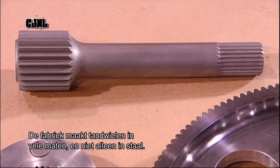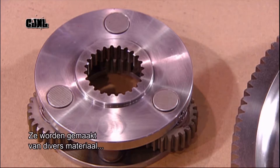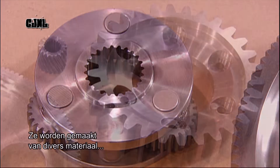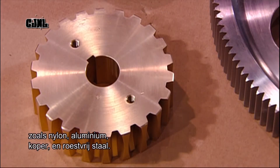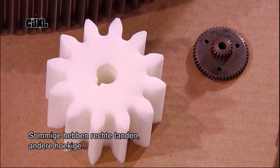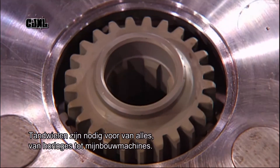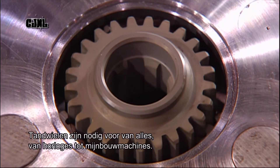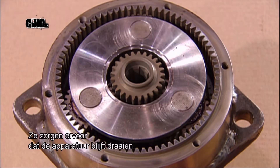This factory manufactures gears in various sizes, and not only in steel. Gears are made in many different materials, such as nylon, aluminium, brass, and stainless steel. Some gears have straight teeth, others have angled teeth, which makes less noise when turning. Gears are an essential component in everything from watches to heavy mining equipment, keeping machinery going at every turn.